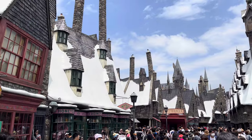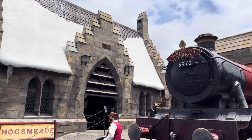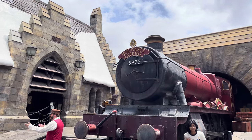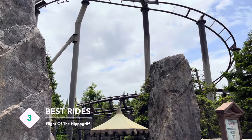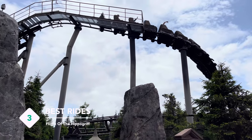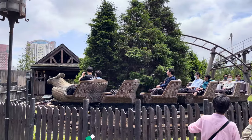Now let's head to the Wizarding World of Harry Potter. The attention to detail in this park is just amazing — even Moaning Myrtle haunts the toilet. In the Harry Potter series, a hippogriff is a creature with the head of a giant eagle and the body of a horse. This ride takes you on a coaster that spirals and dives around the pumpkin patch and swoops past Hagrid's hut.